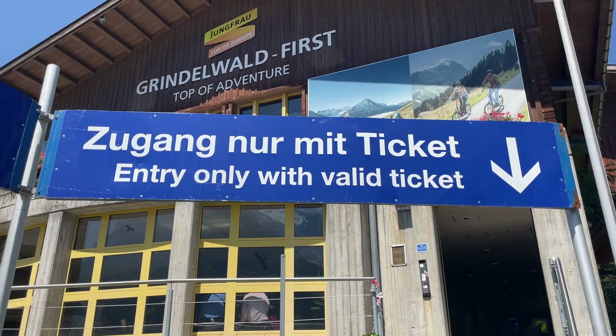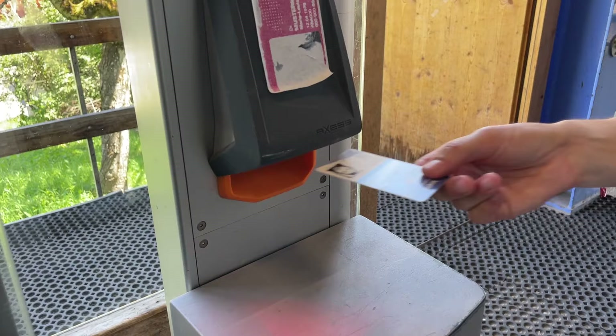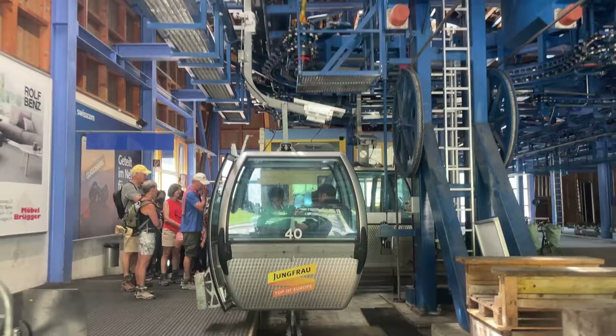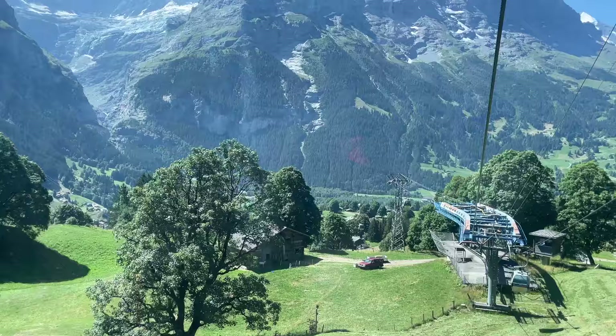Swiss train passes can be super confusing, so we made a video to help you choose the very best pass for you — we'll tell you more about that later. For now, we're here to see Grindelwald Fierst, so let's take you to the top. We're here this summer with the Top of Europe Season Pass, so we can go right on in and board the lift. The ride to the top takes about 25 minutes, and along the way the lift will stop at the Bord and Schreckfeld stations. The lift slows down so you can hop on and off, but today we're riding all the way to the Fierst station at the top.